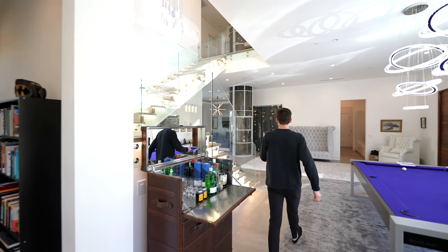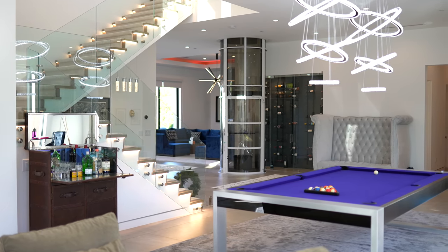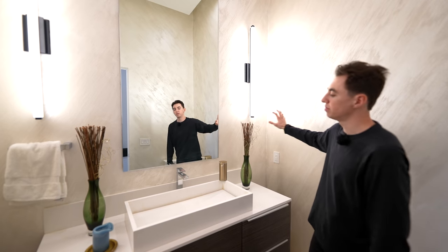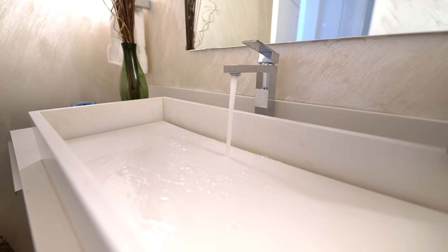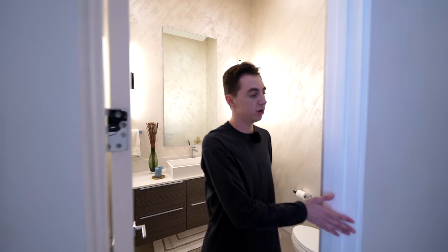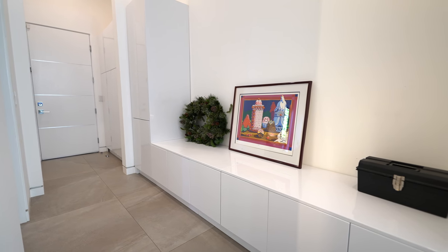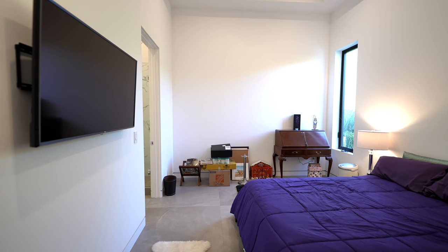Continuing through this extremely open concept first level, we head all the way down through here, and this takes us over into the powder room of the first floor. You've got beautiful wallpaper enclosing this space, a mounted modern vessel sink with linear drainage. This also serves as your mudroom with nice, clean, modern cabinetry. Taking a turn, this brings us into the first guest bedroom of the property.